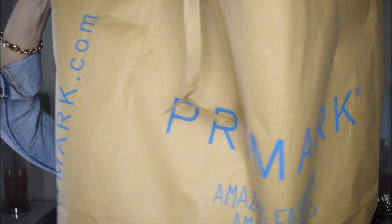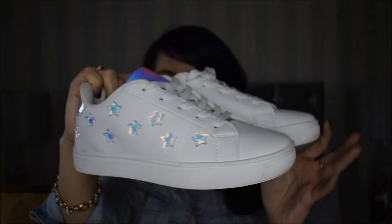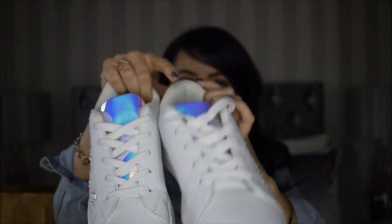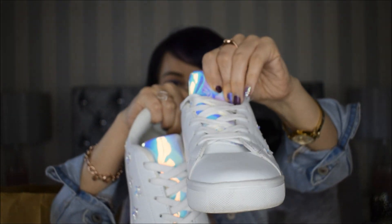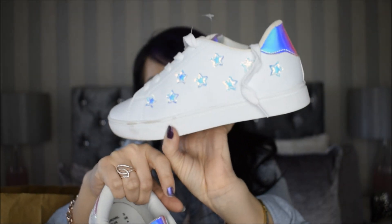So I have this bag of Primark goodies. Don't let the size of the bag deceive you because the bag is huge and what's in it is not. First of all I have these little trainers — they have a holographic detail at the top and the back, and stars on one side. I'm going to try everything on camera, but not the trainers because it'll be difficult to get them in shot.